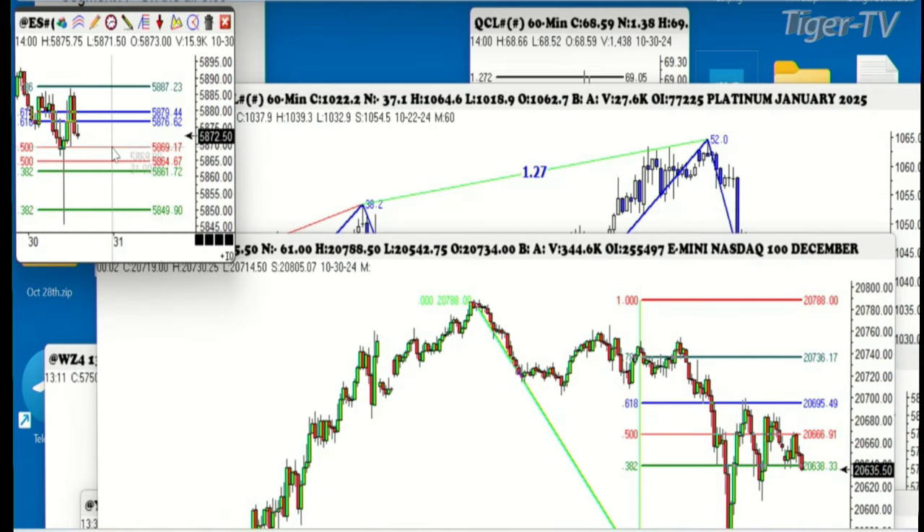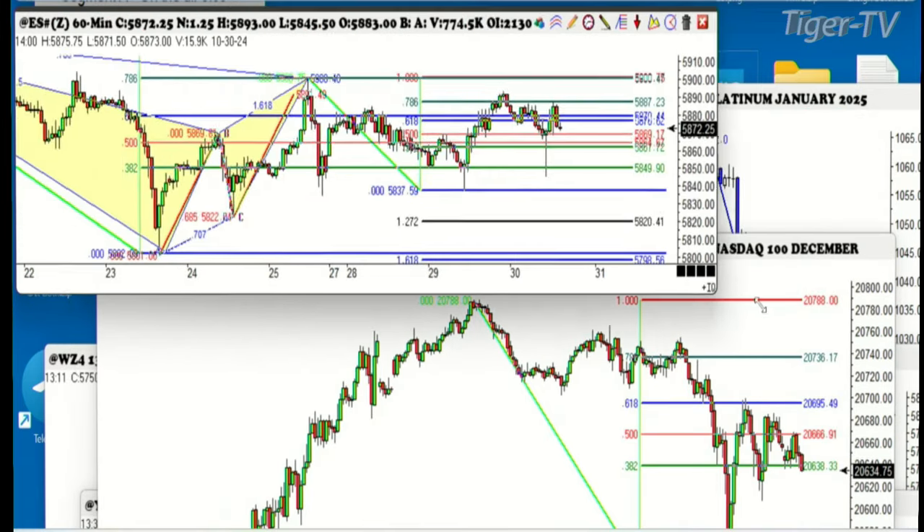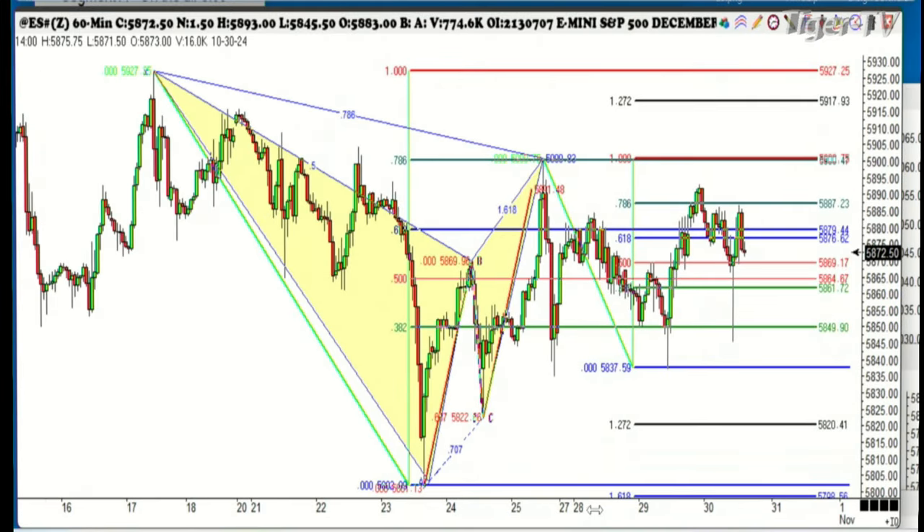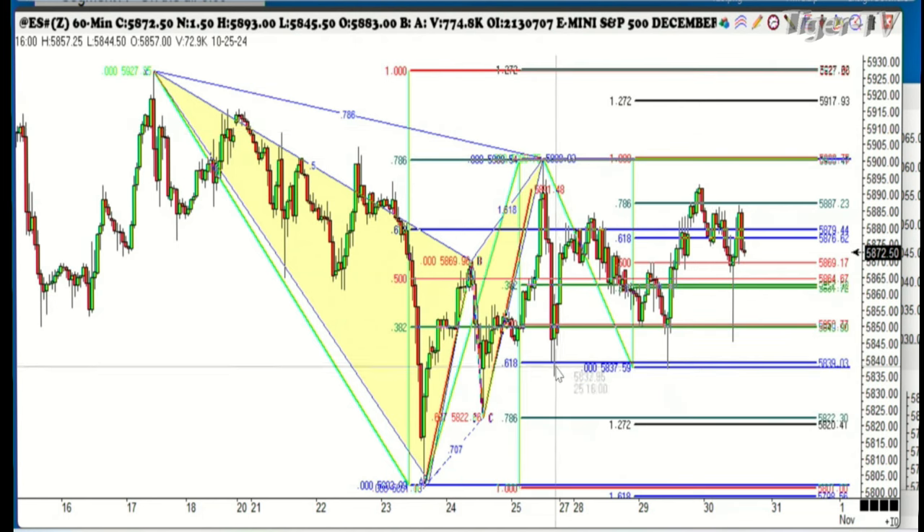Now the next one we're going to look at is the S&P 500. This is since the top was made on the 18th — that's when we went short the Dow. We've had an ABCDD to the upside, stopped at the exact 786. Yesterday's low was almost exactly at the 618. It couldn't even take out the previous day's low.